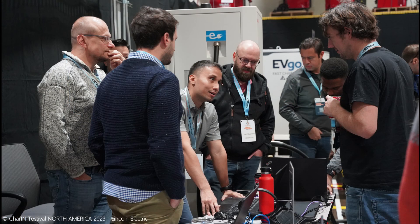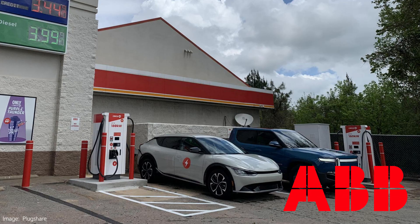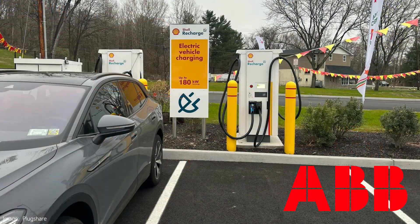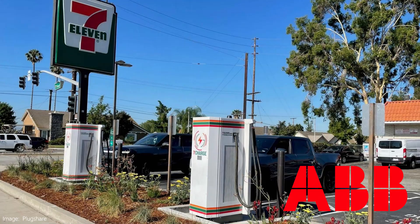At the Charge in North America Testival event, ABB was there with their very popular Terra 184. Lots of ChargePoint operators use them for public charging and for fleets.